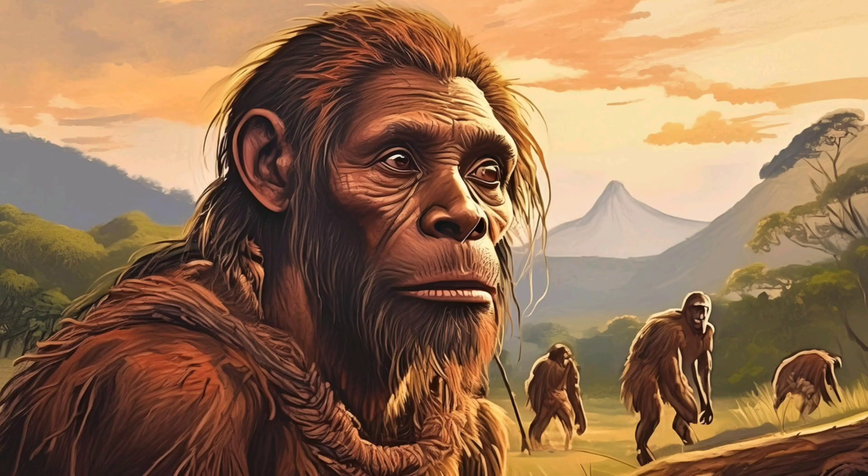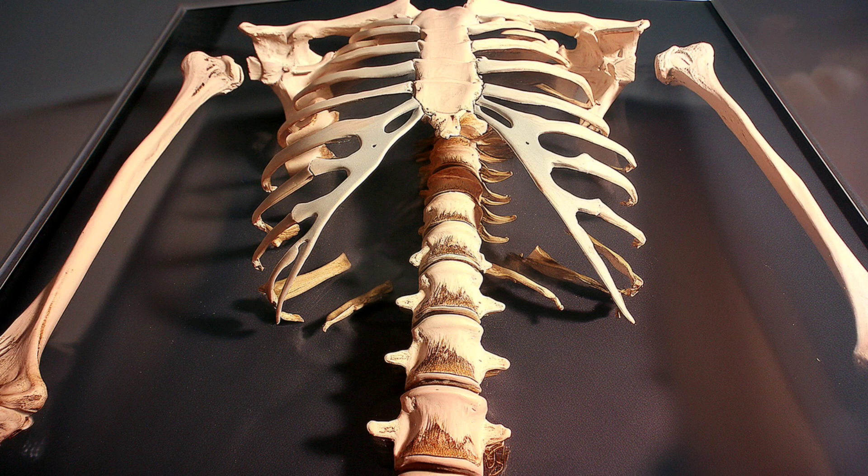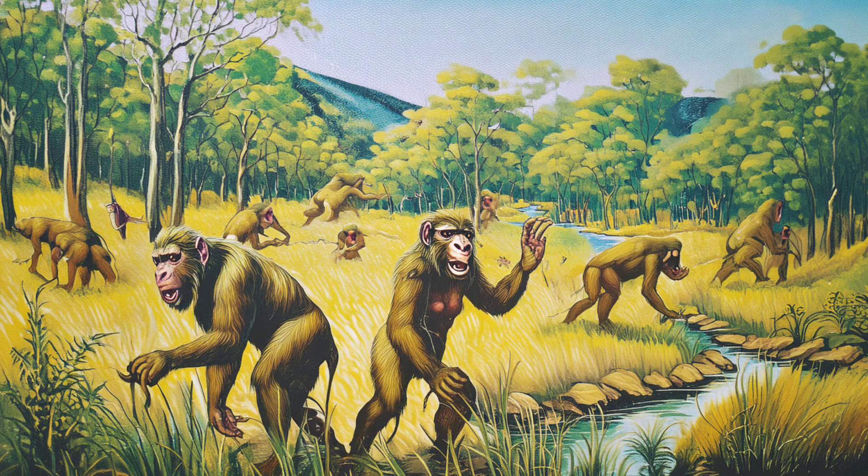Fast forward to about four million years ago and we meet the Australopithecines. These hominins, like the famous Lucy specimen of Australopithecus afarensis, were bipedal but still retained some tree-climbing adaptations. Their ability to walk upright was a significant step in human evolution.